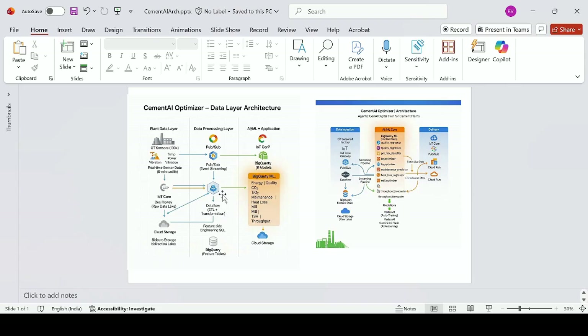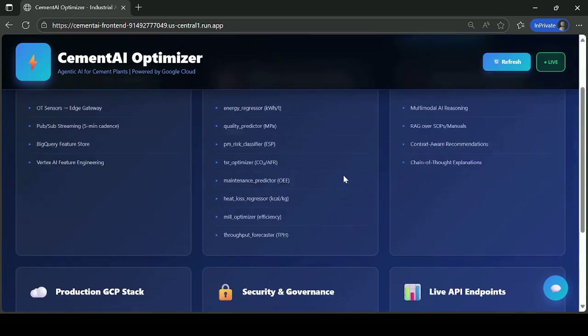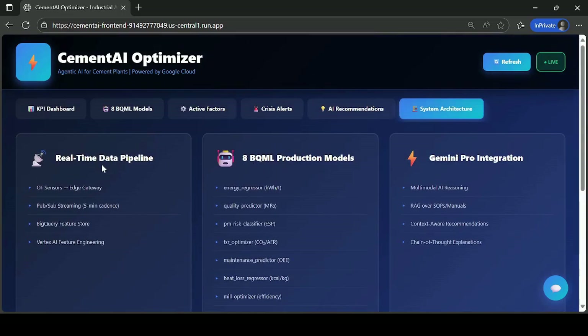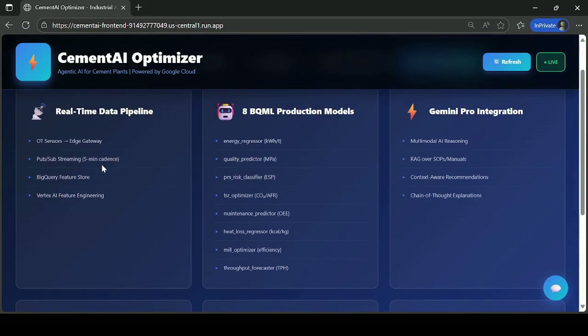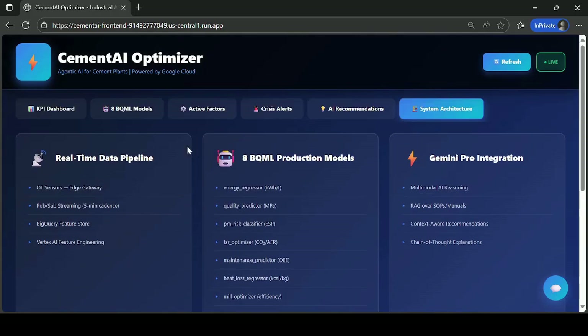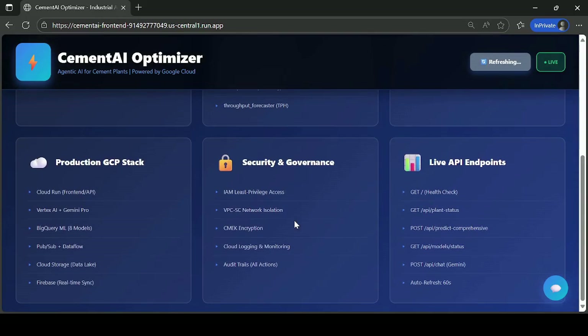With BigQuery ML, 8 models run for energy and production forecasting. Insights flow to Vertex AI and Gemini for real-time optimization, delivered through Cloud Run with live dashboards, alerts, and cost and carbon savings. Data streams through Pub/Sub and Dataflow, stored and analyzed in the BigQuery Feature Store, with AI models powered by Vertex AI and Gemini in real-time sync, managed by Firebase and secured through IAM and VPC.